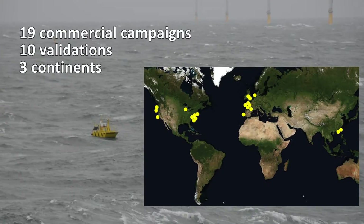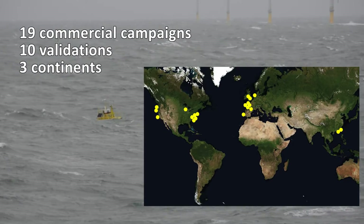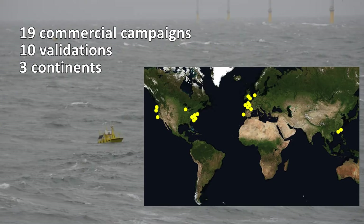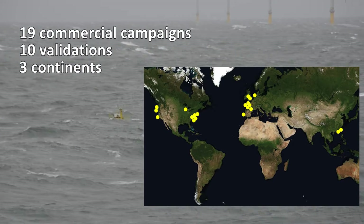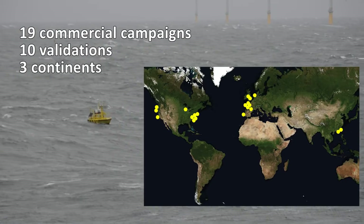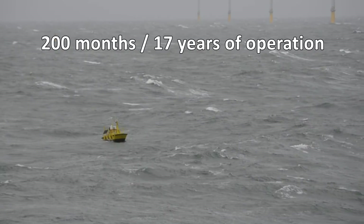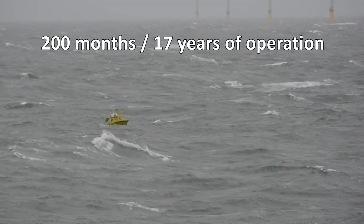To date around the world, AXIS has worked on 19 commercial wind assessment campaigns and 10 validations against offshore metmasts, with data results consistently meeting or exceeding the key performance indicators on the Carbon Trust Offshore Wind Accelerator Roadmap. AXIS FLIDAR systems have banked a combined total of over 200 months, or nearly 17 years, of operation.